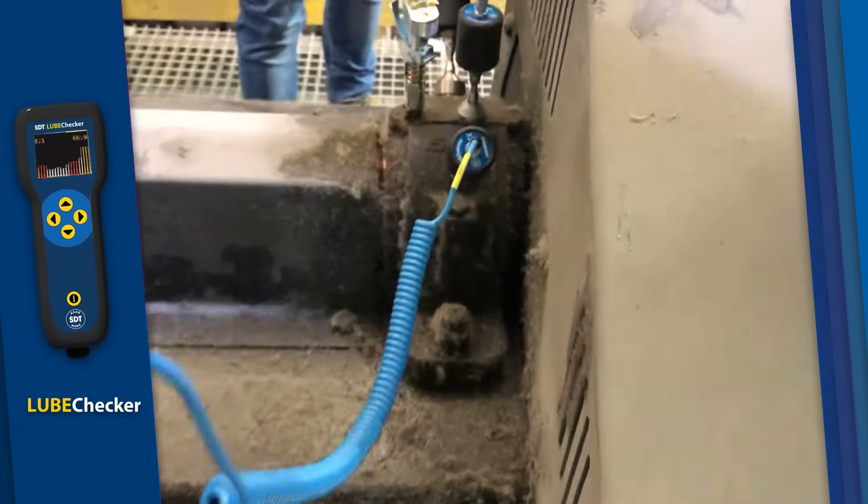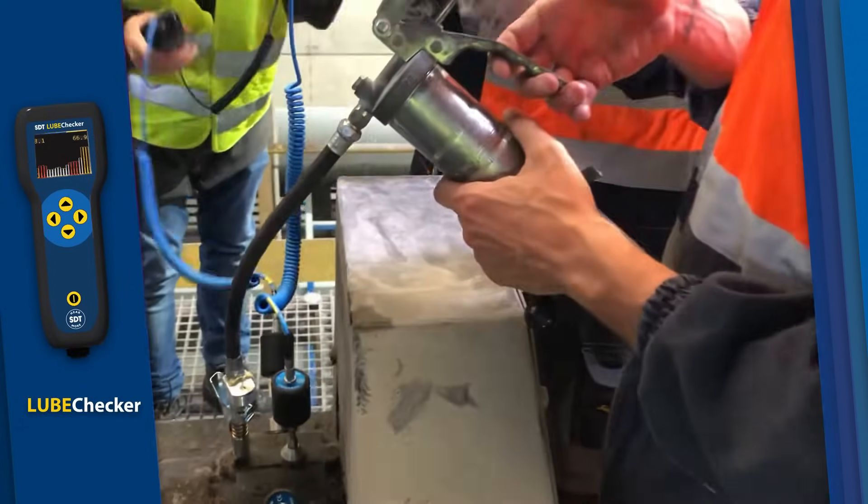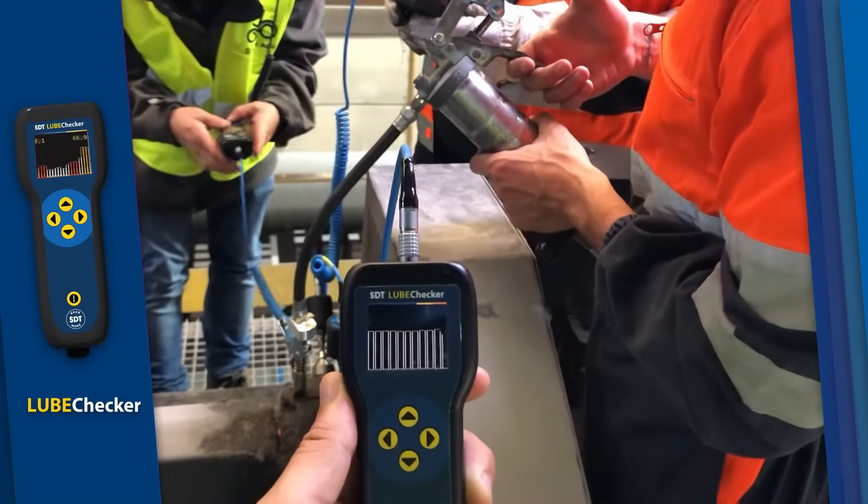Optimize your bearing lubrication with the Loop Checker. Ensure every bearing receives just the right amount of grease, reducing wear, preventing failures, and extending equipment life.